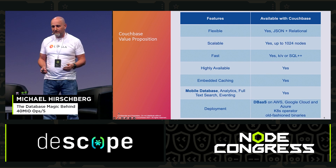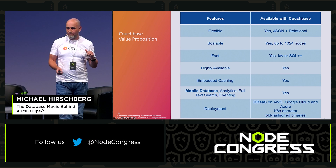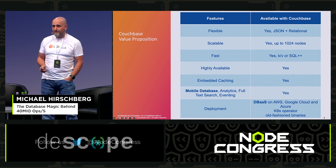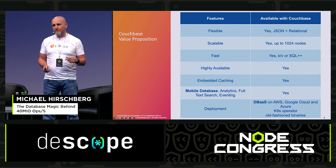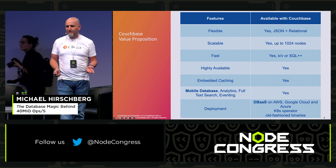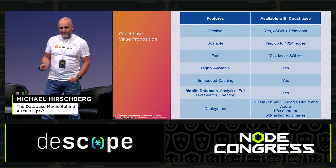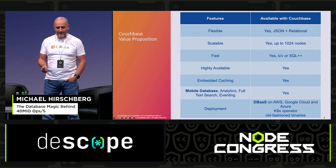It's flexible because it uses the JSON model. It's scalable — we can have up to 1,024 nodes. It's really fast because you can talk to Couchbase via key-value or SQL++, our own version of SQL compatible with the ANSI standard 2003. It's highly available and quite reliable — with Amadeus they had not a single downtime since they started using Couchbase. It's always on, always running, always scaling out, always serving customer traffic. We also have embedded caching inside and a mobile database.